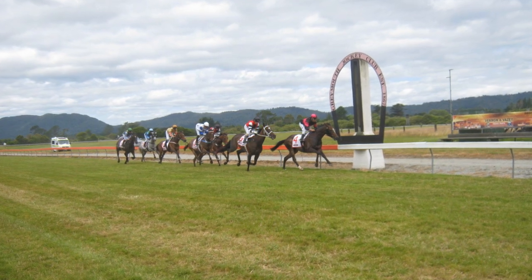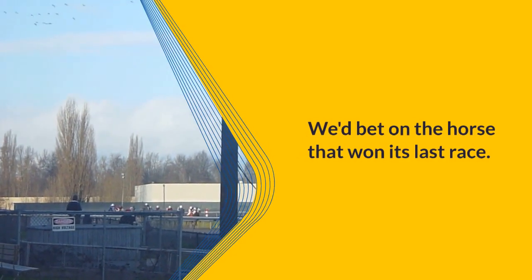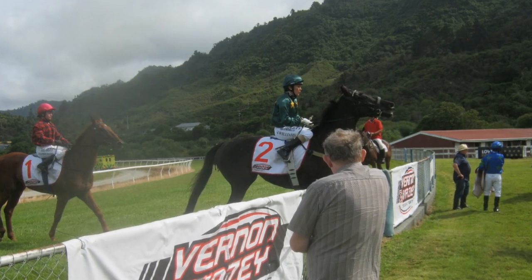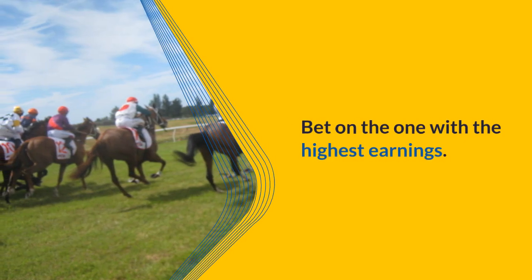Let's say in a hypothetical race there are two two-year-old horses. One of them won its last race, and the other didn't. According to the system, we'd bet on the horse that won its last race. If both horses won their last race, we'd then look at the prize money won in their last races and bet on the one with the highest earnings.